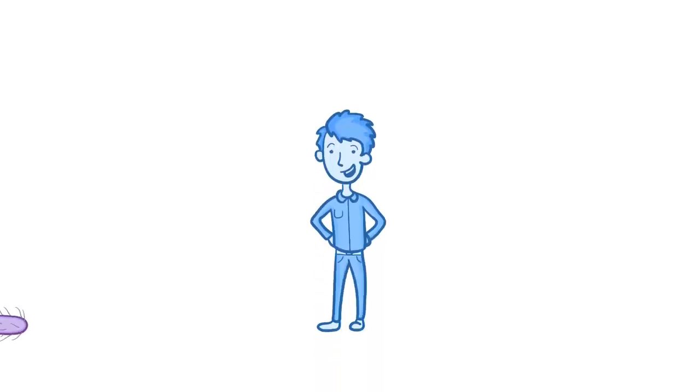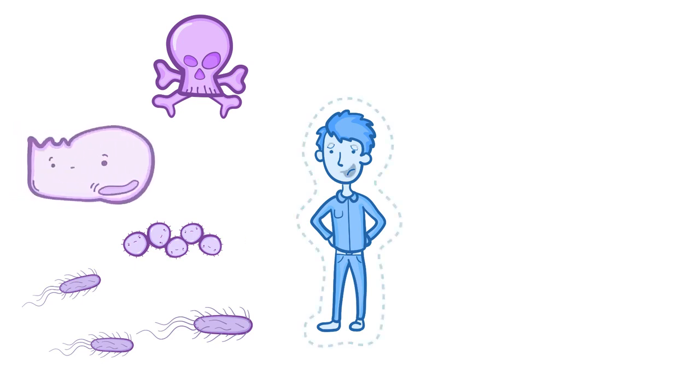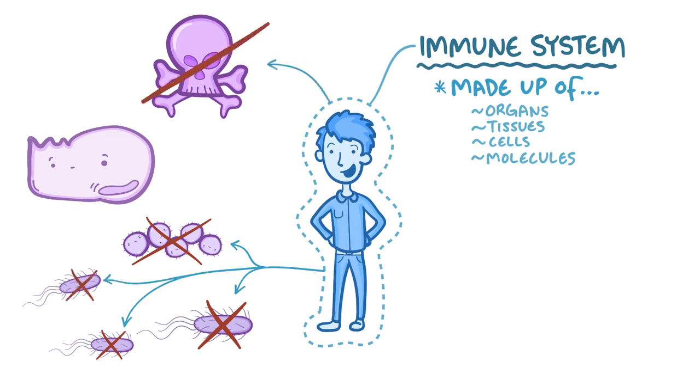Despite being surrounded by harmful microorganisms, toxins, and the threat of our own cells turning into tumor cells, humans manage to survive largely thanks to our immune system. The immune system is made up of organs, tissues, cells, and molecules that all work together to generate an immune response that protects us from microorganisms, removes toxins, and destroys tumor cells — hopefully not all at once.